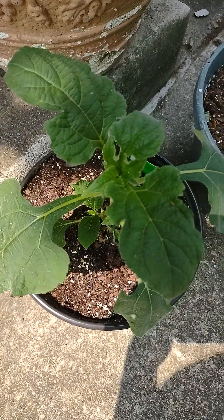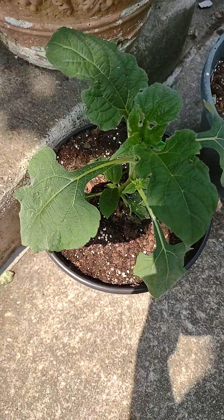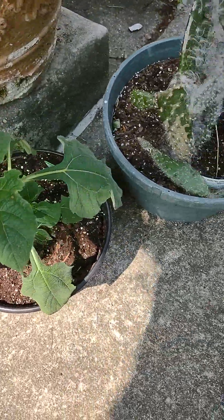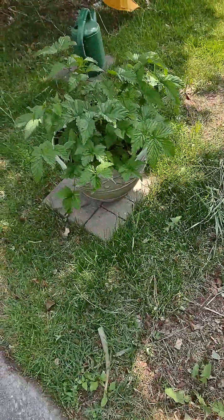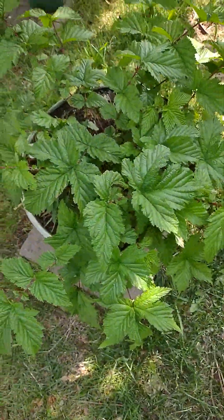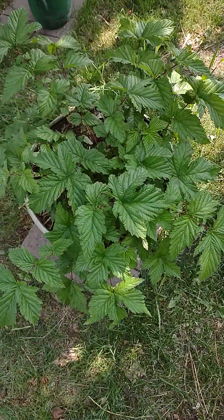I brought some of the Mexican sunflowers from the back south sun garden and brought a couple of them up here as well. The meadowsweet is doing lovely, she's growing wonderfully — this is of course a great medicinal herb.